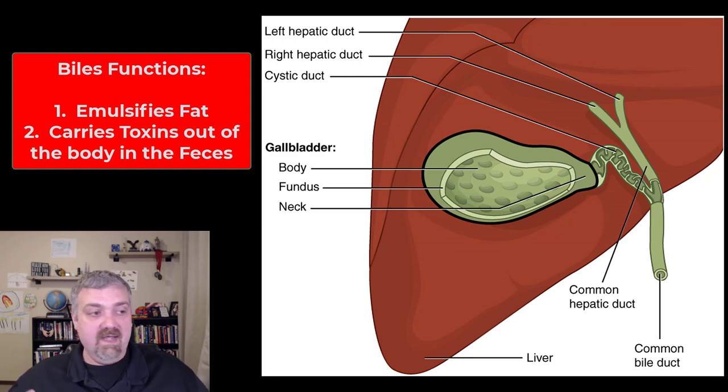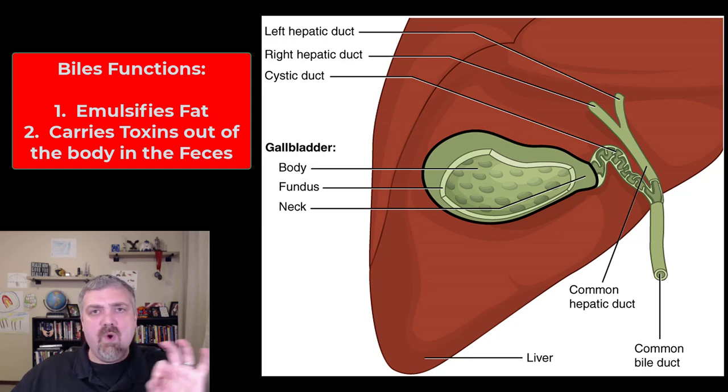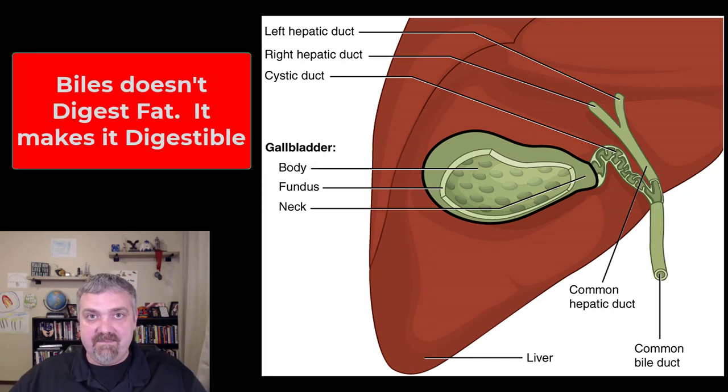When I had my gallbladder removed, I couldn't eat a thing of yogurt — the amount of fat in yogurt was enough to cause serious problems. Over time your body kind of gets used to living without a gallbladder. Bile emulsifies fats — it tears these huge globules of lipids apart into little tiny droplets about one micrometer in diameter. That drastically increases the surface area so your digestive enzymes can properly digest your fat. The key thing: bile doesn't digest fat, it emulsifies fat, which makes it digestible.